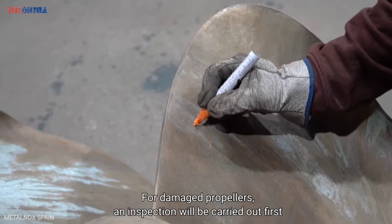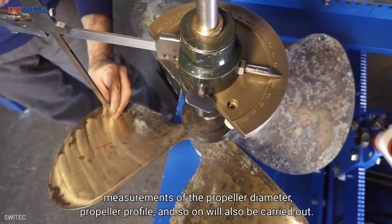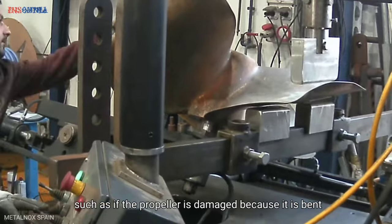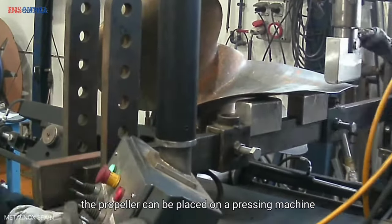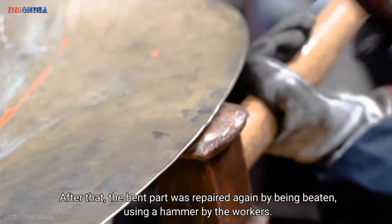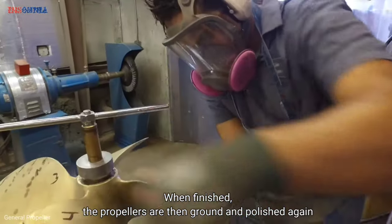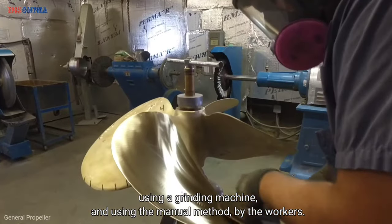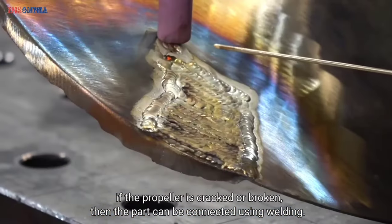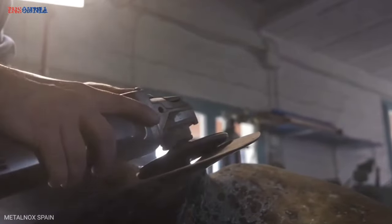For damaged propellers, an inspection is carried out first, including measurements of the propeller diameter, profile, and so on. In repairing the propeller, there are various methods. If the propeller is bent, it can be placed on a pressing machine or heated using a gas torch to straighten the bent part, then repaired further by being beaten with a hammer by workers. When finished, the propellers are ground and polished again using a grinding machine and manual methods. If the propeller is cracked or broken, the damaged part can be joined using welding. After welding, a microscopic crack inspection is done to check for any remaining cracks.